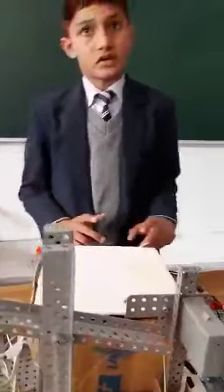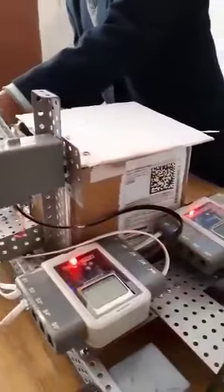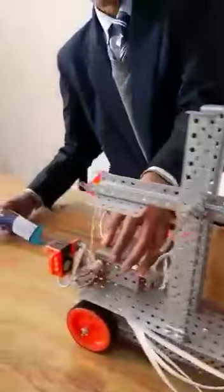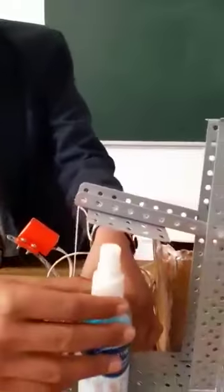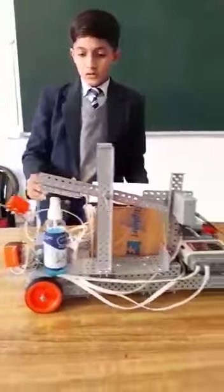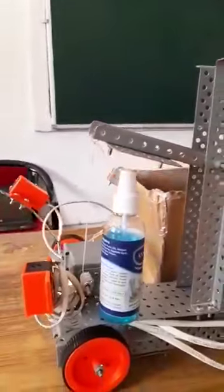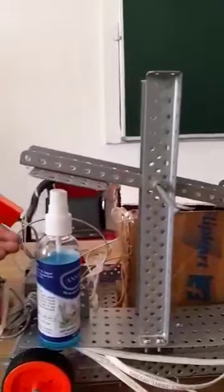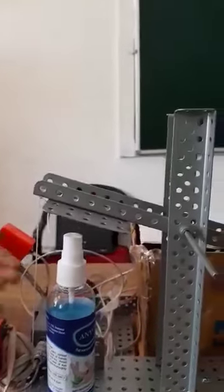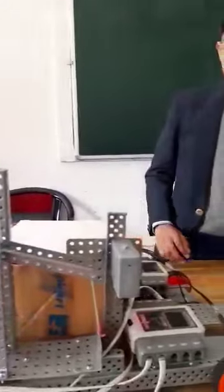Now I will tell you the practical working of this robot. You can stop the robot from here and put your garbage into it, and take sanitizer from here. At last, this mopper works as the robot moves.